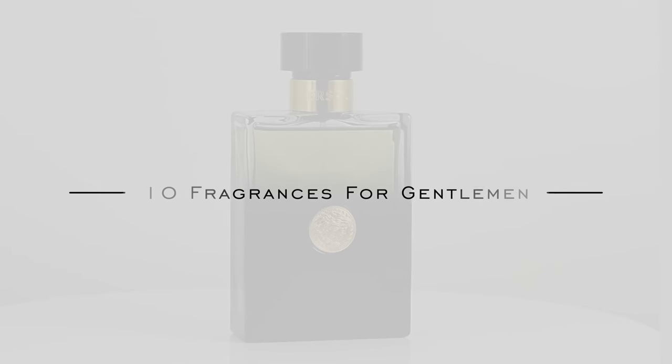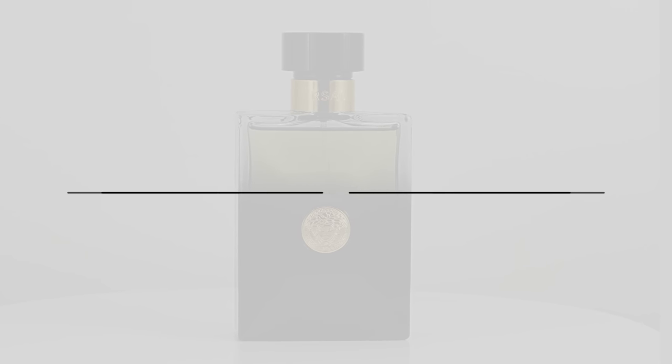Hi everyone, Teddy here. And I'm Courtney, and today we're going to be looking at 10 fragrances for gentlemen. So if you want to smell classy, if you want to smell like the best, these are the fragrances for you. So 10 fragrances — Teddy has five, I have five. We're looking at grown man energy today.